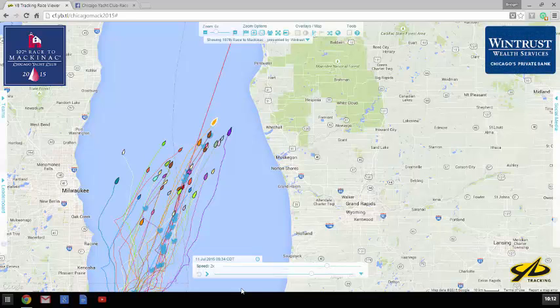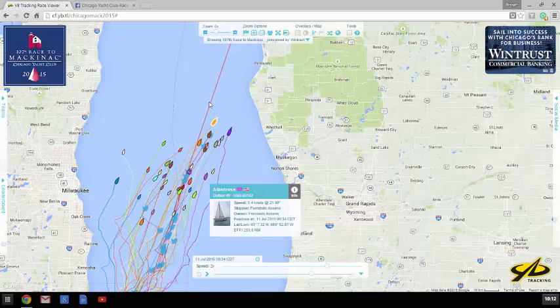Here's our daily recap for the cruising division. It's their day two today. We left off this morning at around 9:45 with pretty much everyone in both cruising fleets making their way to the northeast, close to parallel with this rhumb line.